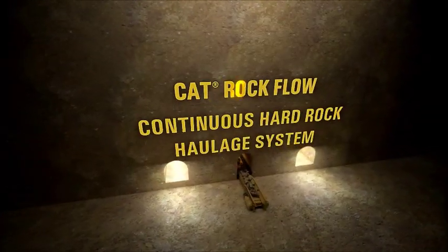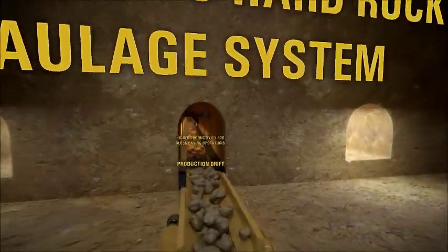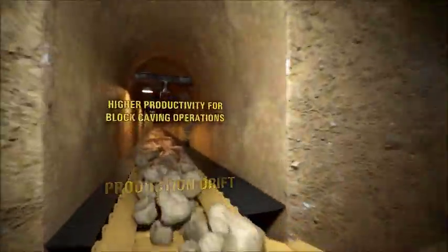The CAT Rock Flow continuous hard rock haulage system paves your way to continuous and increased productivity for block caving operations.